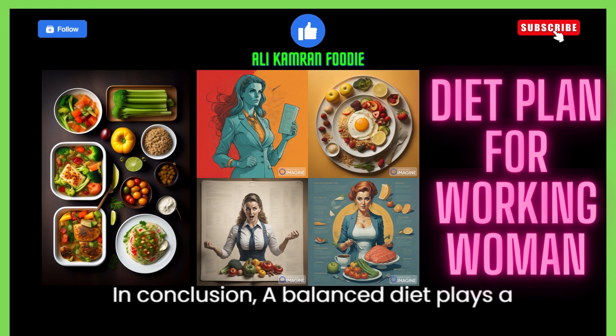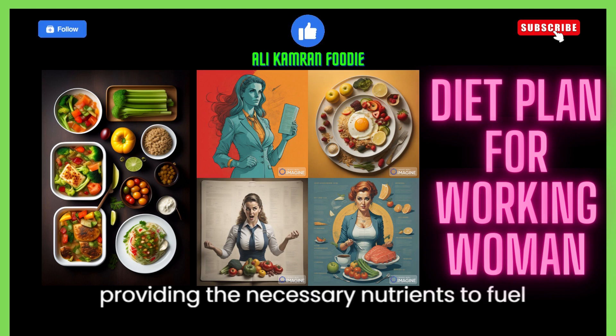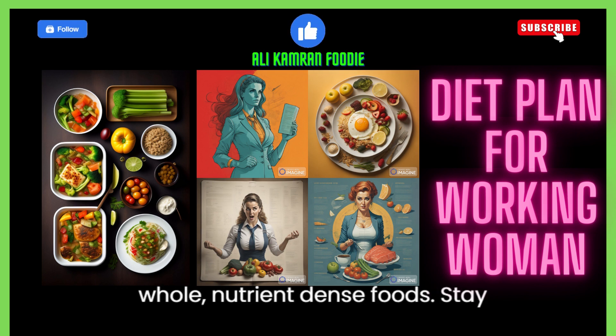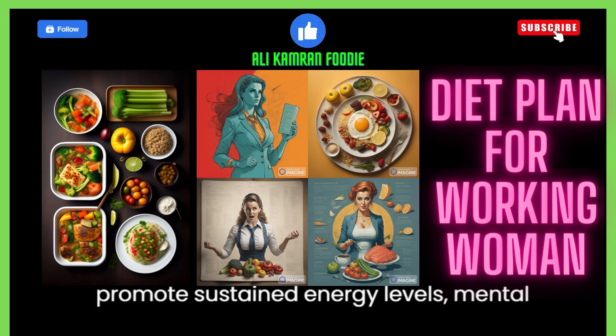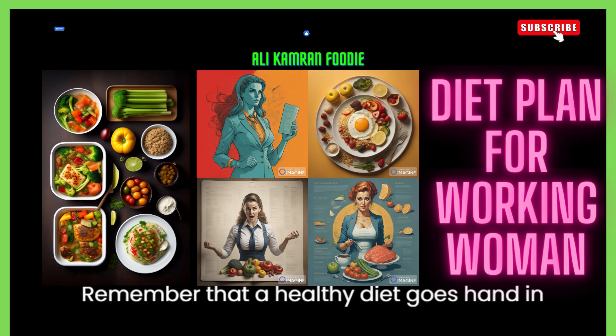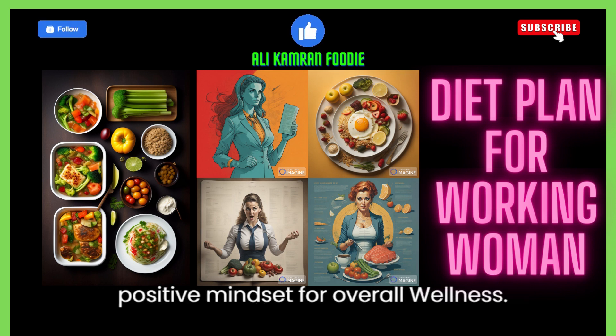In conclusion, a balanced diet plays a pivotal role in a working woman's life, providing the necessary nutrients to fuel her busy schedule. Prioritize whole, nutrient-dense foods, stay hydrated, and make mindful food choices to promote sustained energy levels, mental clarity, and optimal productivity. Remember that a healthy diet goes hand-in-hand with regular physical activity and a positive mindset for overall wellness.